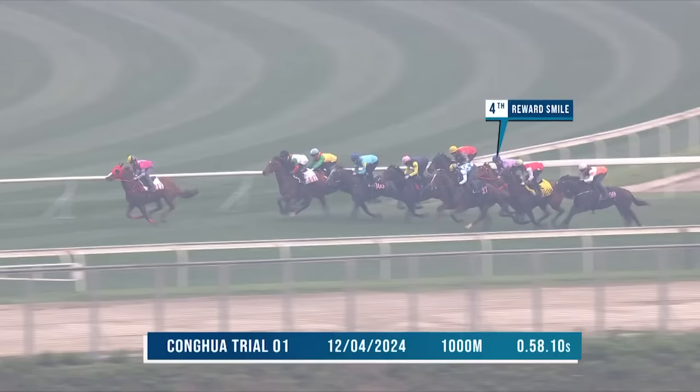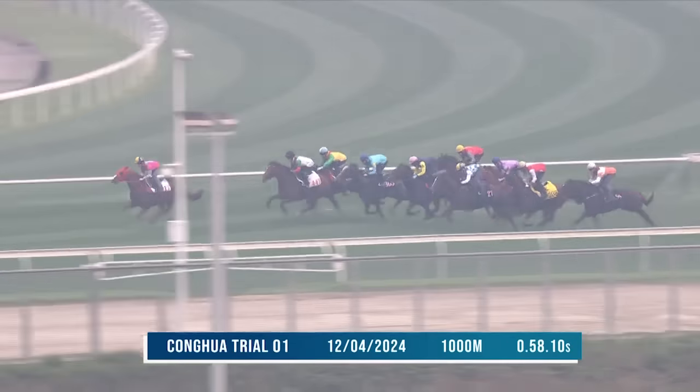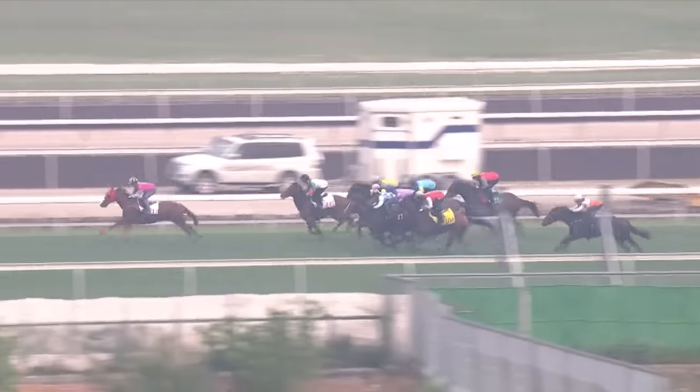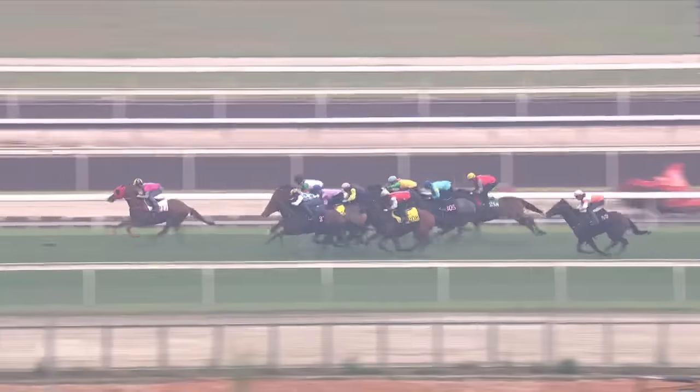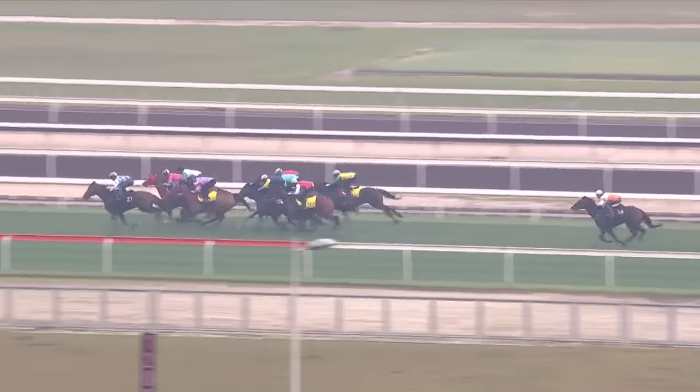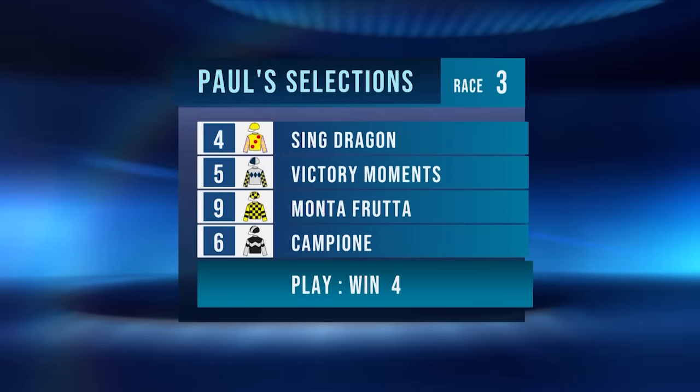A trial for Reward Smile, running fourth behind the smart Stormrider — nice enough trial, but it was on the grass and he hasn't raced on the all-weather yet. That's the big query. He's drawn outside Barrier 8 and has won fresh in the past. With pacifiers on, as John Size normally does on the all-weather, it was a quiet trial. He has 10 starts for two wins, both over 1200 metres. Can Sing Dragon win again? I think he can — he's unbeaten on the surface, two from two, can go three from three. He can beat Victory Moments again. Quinella 4 to beat 5. Montefruita had a better run than Campione — won off a 92 rating and is down to 66, so getting close to a winnable rating. Race 3 selections: 4, 5, 9, 6.